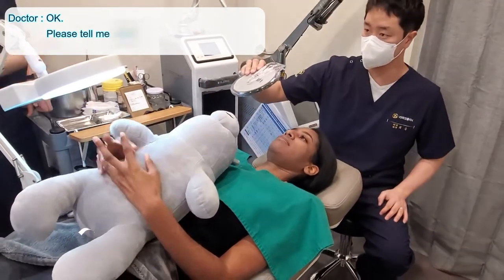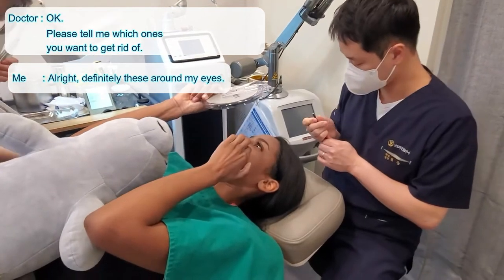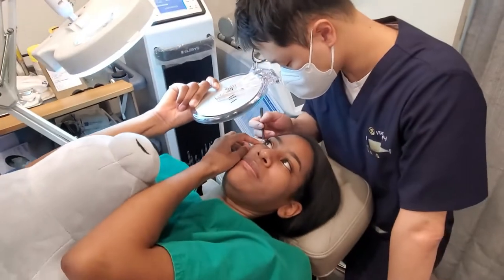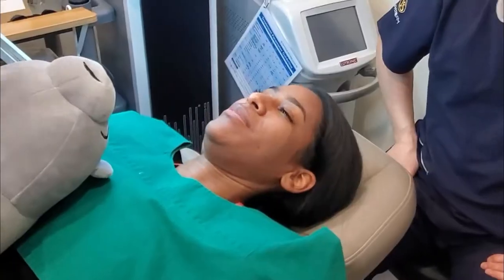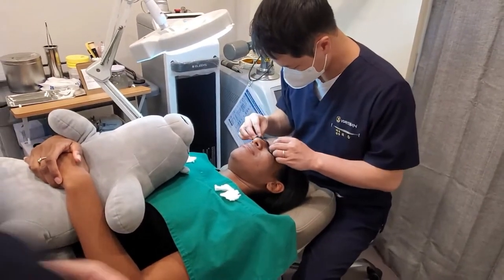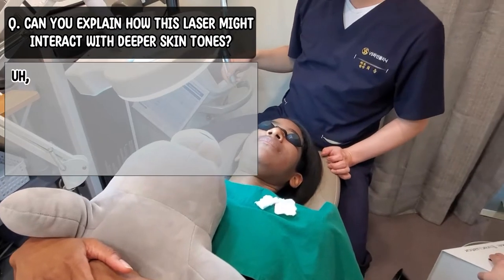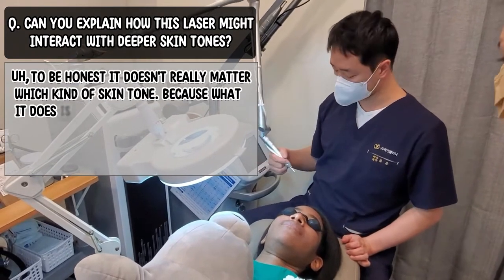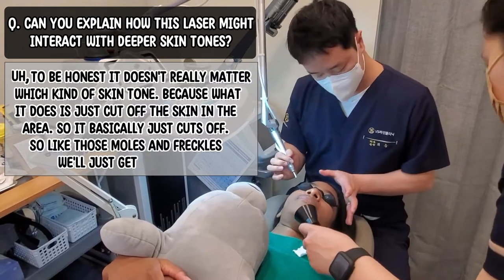The doctor explains that if you want to get rid of them at a higher intensity, that makes it more effective — that's why they do it frequently, so you get used to it and they can apply higher energy. I asked him to explain how this laser might interact with deeper skin tones. He said honestly it doesn't really matter which skin type it is, because what the laser does is just cut off those skin areas — moles and freckles — it basically just gets rid of them.